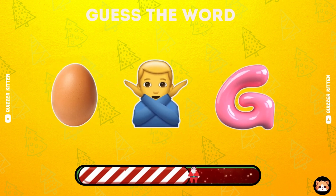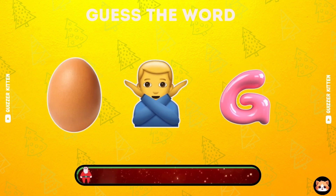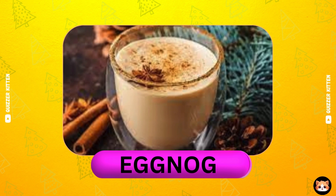Which word is this? Can you guess? Good idea. It's eggnog.